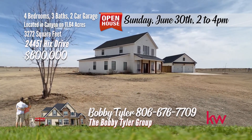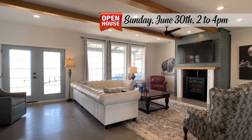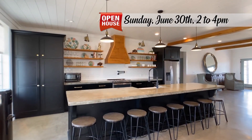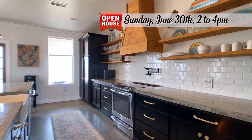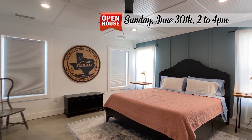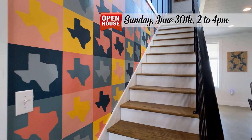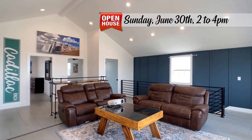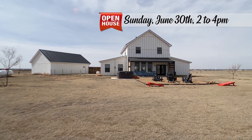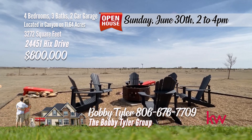This picturesque farmhouse, situated on 11.64 acres, offers a blend of rustic charm and modern luxury. Inside, the open floor plan creates a welcoming atmosphere with a spacious kitchen featuring concrete countertops, ample storage, and open shelving for a touch of farmhouse charm. The living and dining areas are bathed in natural light, providing panoramic views. The master suite, secluded for privacy, boasts a private bath with a walk-in shower, double custom vanity, and a generously sized closet. Upstairs, a second living area offers an ideal space for entertaining or unwinding with family. The detached garage, measuring 24 by 34, includes a workshop at the front, catering to hobbyists and DIY enthusiasts alike. Call the Bobby Tyler Group with Keller Williams Realty at 806-676-7709.